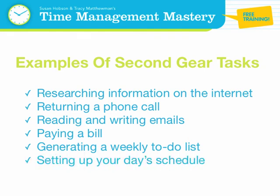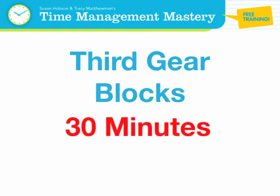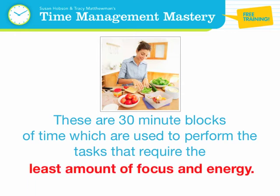Third gear blocks: 30 minutes. These are 30-minute blocks of time used to perform tasks that require the least amount of focus and energy. Third gear blocks of time should be used to complete your easiest tasks that can be completed without a high level of mental engagement.